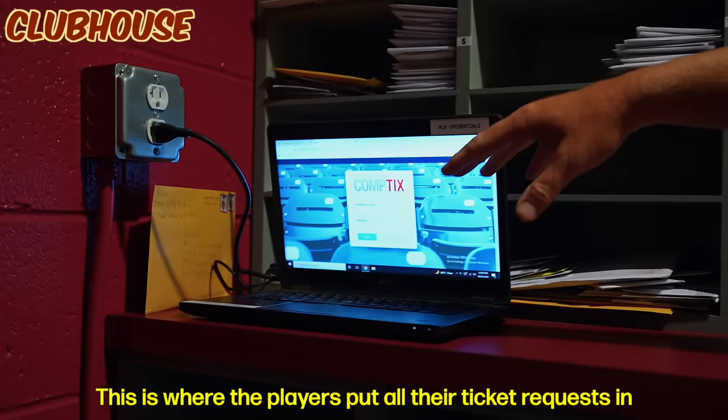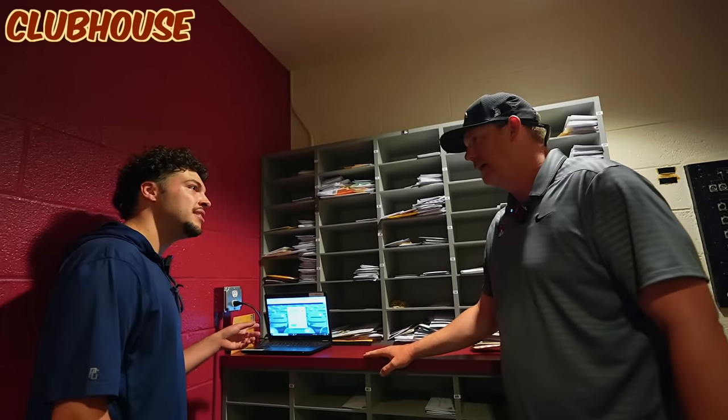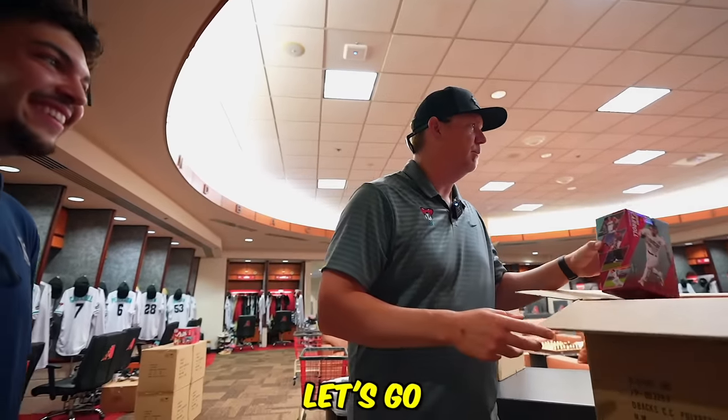One of the clubbies right here. This is where the players put all their ticket requests in for family and friends — I think like four family and two friends every game. They're giving all the players their Corbin Carroll bobblehead. This is the first time you've seen it, so you guys get all access, exclusive look. Let's go.